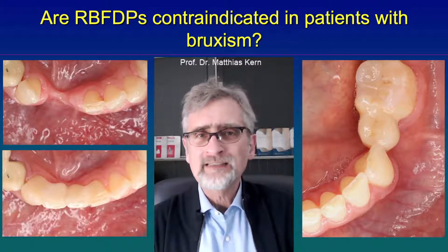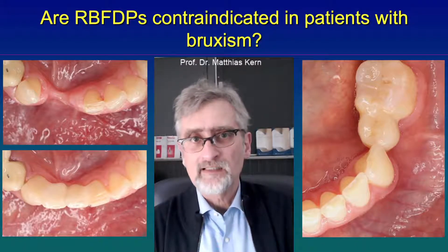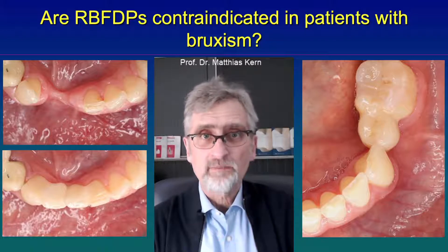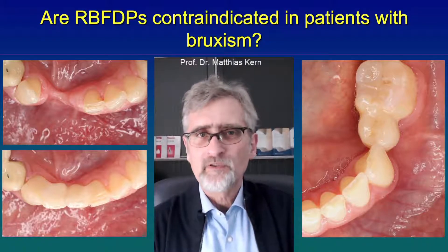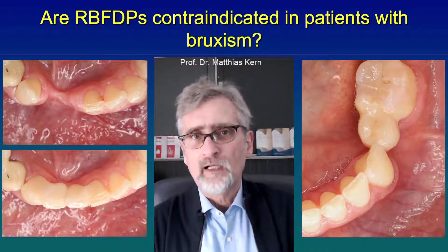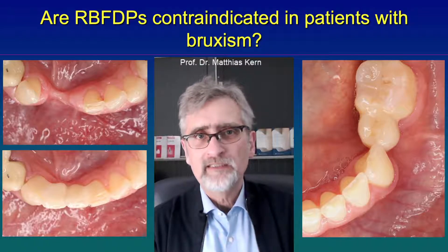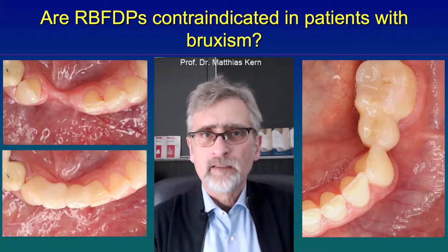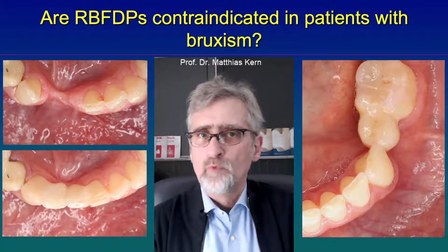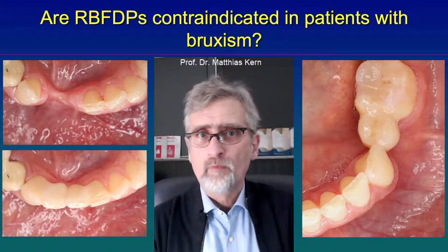On the right side, you also see wear facets on the incisors and the canine, meaning this patient is also grinding her teeth. But we placed a resin-bonded fixed dental prosthesis to replace the premolar, which is not a problem, because when the patient is grinding and pressing on her teeth, the teeth just move a little bit, and the pontic will simply move with the abutment tooth.